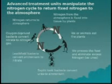The advanced treatment units basically manipulate the nitrogen cycle to return nitrogen from the foodstuffs we eat to the atmosphere, so that they don't encourage growth in marine embayments to the point of excessive algae growth and start to promote the problems we see in our embayments.